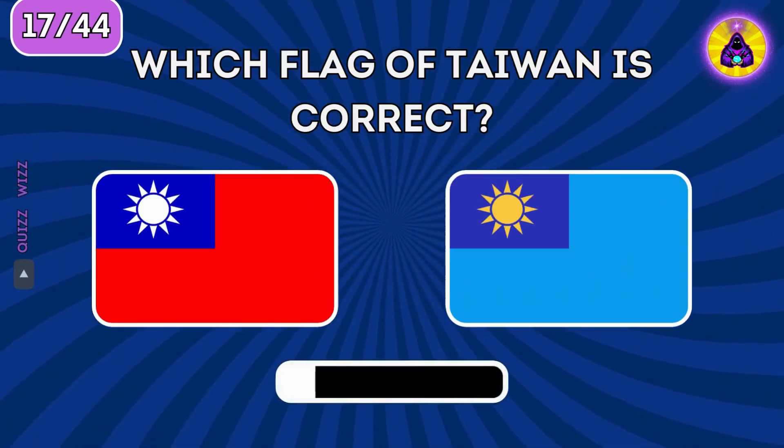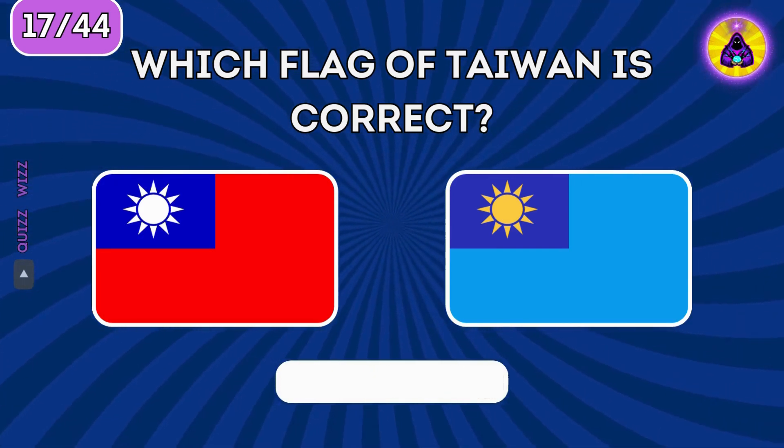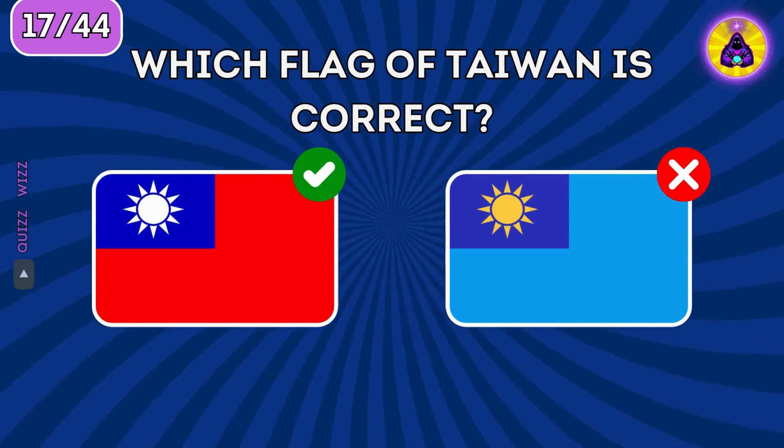Which flag of Taiwan is correct? The real flag of Taiwan is on the left.